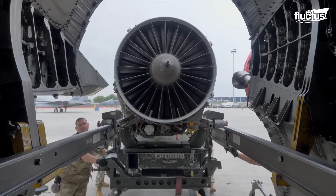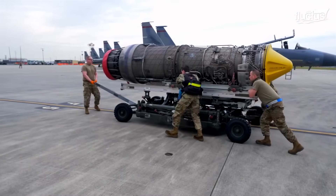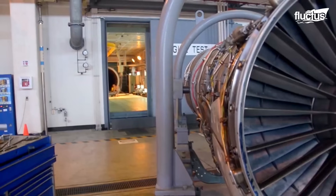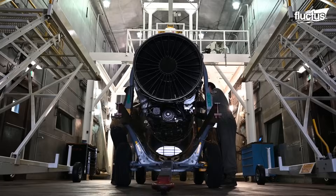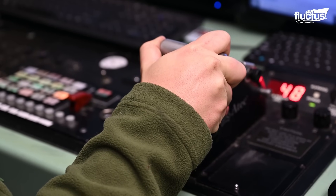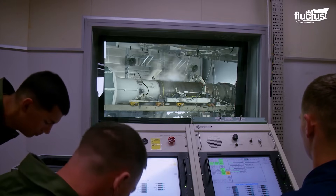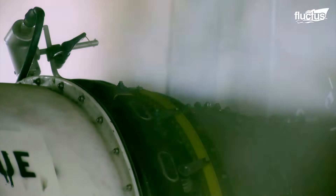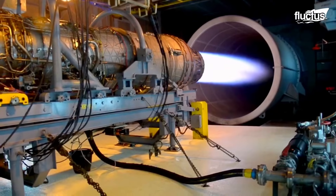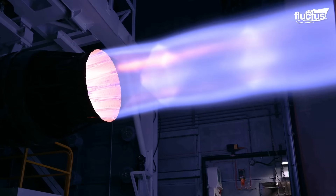After the meticulous process of engine removal, the journey of these powerful jet engines takes an intriguing turn. They are carefully transported to a unique and vital location known as the Hush House. This enclosed, noise-suppressed facility serves as the heart of aircraft system testing, encompassing propulsion, mechanics, electronics, pneumatics, and more. Whether engines are still attached to the aircraft or stand alone, they can be subjected to rigorous testing under actual load conditions within the Hush House — a crucial step in ensuring the reliability and performance of these extraordinary machines.